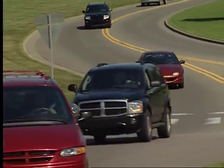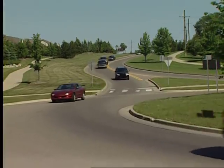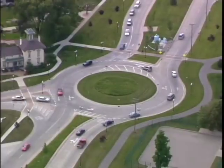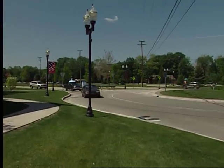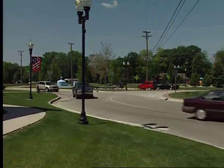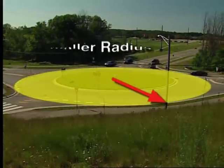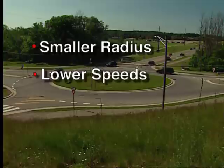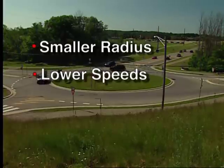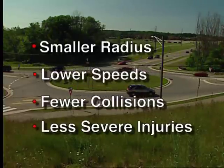The design of the approach to a modern roundabout slows vehicles to a speed similar to that of traffic already in the roundabout. This makes it easier for a vehicle to enter the roundabout without stopping when gaps in traffic allow. In addition, modern roundabouts use a smaller radius than traditional traffic circles, which automatically slows traffic to 15 to 25 miles per hour, reducing the likelihood of collisions and injuries.